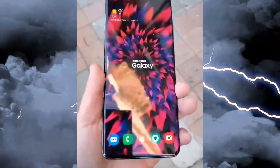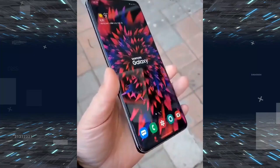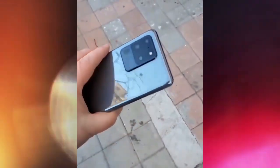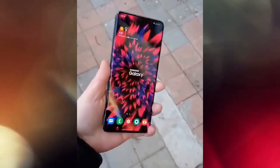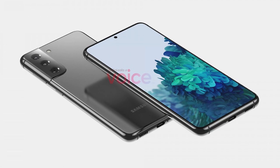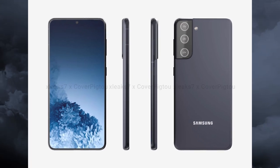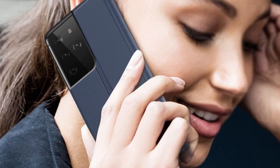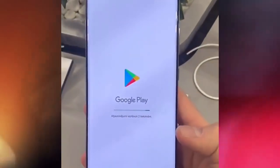More case renders have surfaced showing off the S21 and S21 Plus design ahead of the official launch. The two non-Ultra models will have flat displays, which makes it easier to design a case with a protective lip to keep the display safe. The displays measure 6.2 inches and 6.7 inches respectively, both 120Hz OLED with 1080p Plus resolution. There is a storage downgrade compared to this year, as the S20 models had 1440p Plus displays.